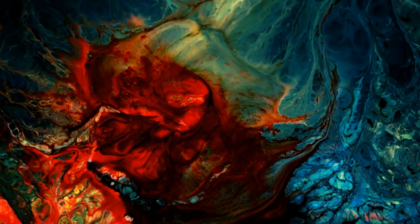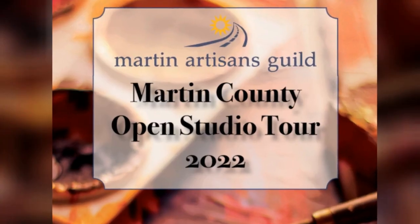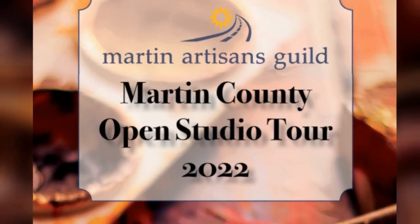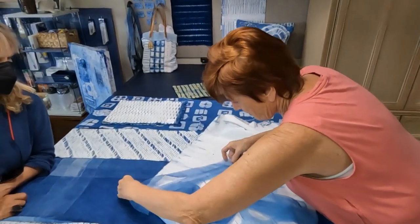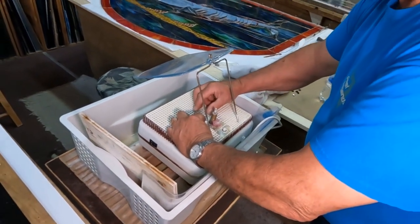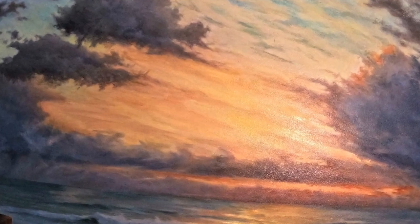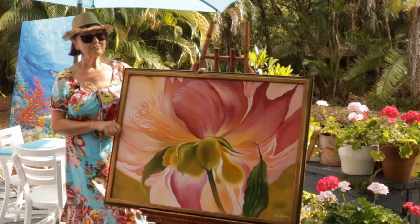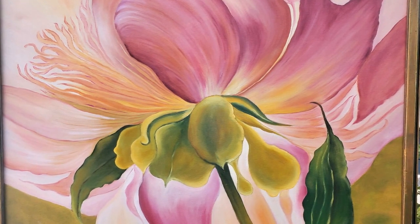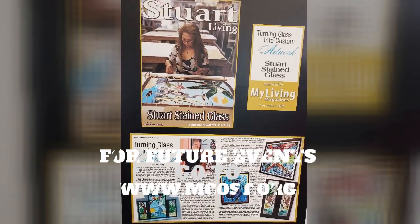This is part two of the Martin County Open Studio Tour. If you haven't seen part one yet, we highly recommend you go check that out. The Martin County Open Studio Tour is a free, self-guided event allowing visitors to meet and talk with artists in their studio workspaces, view new artwork, and purchase directly from the artist. We will interview several artists and see how they got their inspiration. If you like what you see, perhaps you can make plans to visit Stuart during January, February, or March for the next tour.